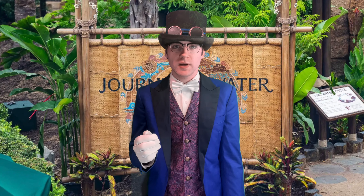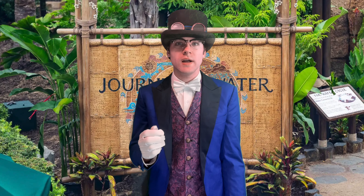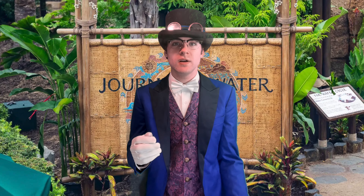That's all the objective information I can provide about this attraction, so now here's my personal opinion. Overall, I am very impressed with Journey of Water inspired by Moana. I think this is the best attraction Epcot has gotten in years — and before you write me off for saying that, let me explain why.